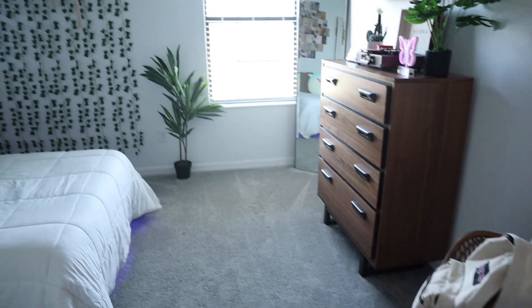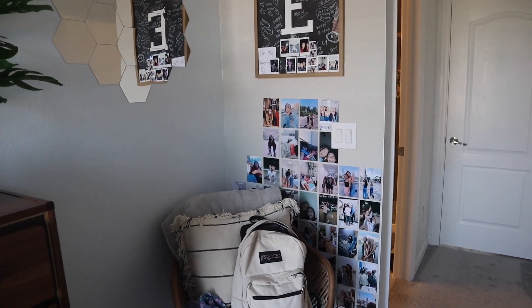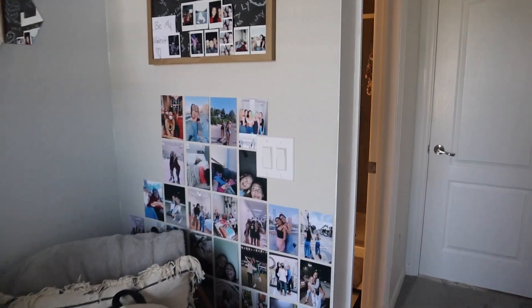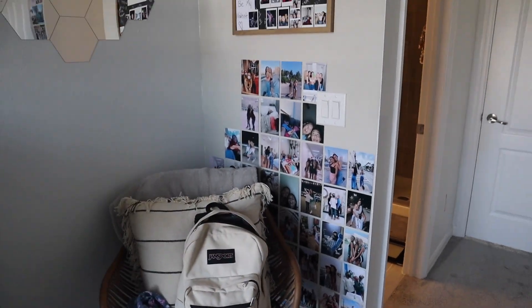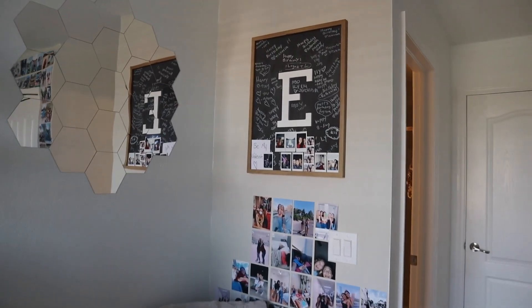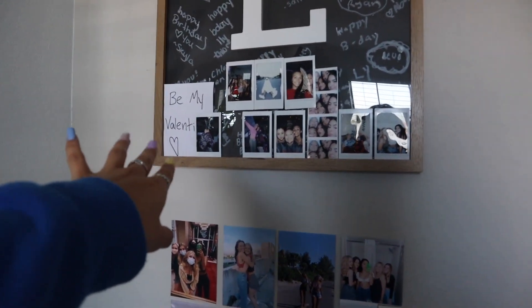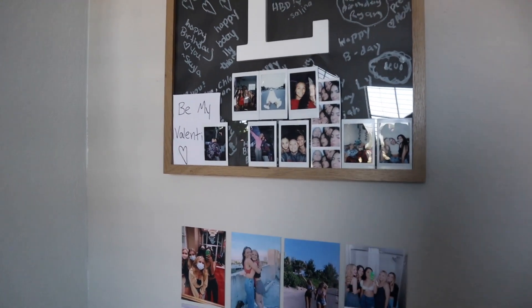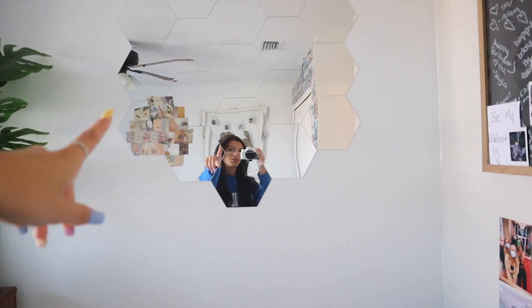Coming out of the bathroom you get an overview of the room. On this wall is a half-done picture wall — I still haven't finished it or updated it, I have quite a few pictures to fill. You can see the paint difference: this wall's white and this one's tan because I was not taking all of these down just to paint. There's a special board from my 16th birthday that all my friends signed, plus little notes, polaroids, and pictures. Then we have these honeycomb-style beehive mirrors from Amazon — they're more for decoration since they distort your face a little.